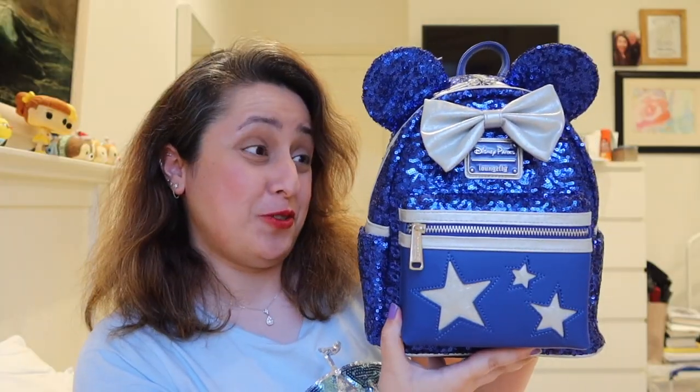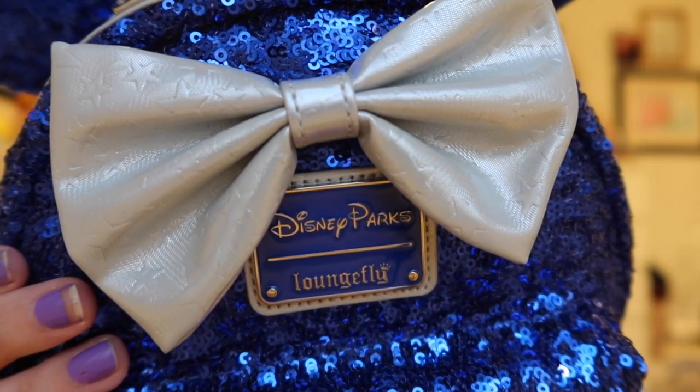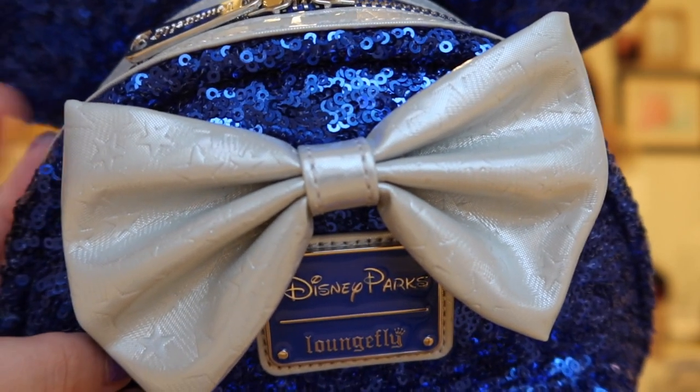I've got two more bags to show you. The next one is possibly my favourite Loungefly bag ever. This is the one — oh my God, this is beautiful, actually a thing of beauty. The colour is blue — I love it — mixed with silver, which is my other favourite colour. Blue and silver together are just my base. Stars, gorgeous, beautiful, so me. Silver zip, sparkly ears. This is from the Wish range that came out about a month and a bit ago — I've already got the spirit jersey and the ears for this, so this was the last piece to complete the whole set. We've got a lovely silvery bow with tiny star designs on it, which is a really nice detail. And then the Loungefly Disney Parks exclusive logo.